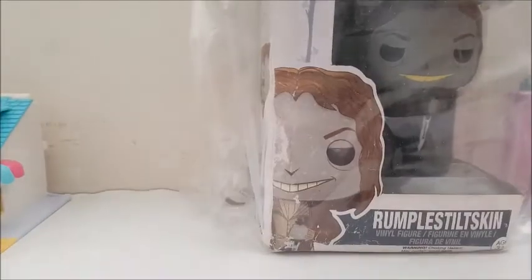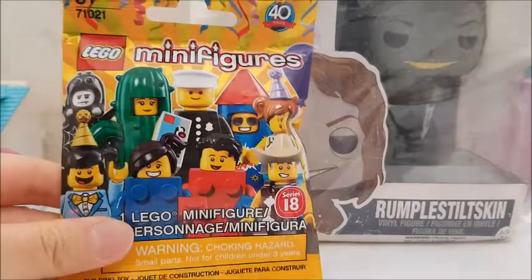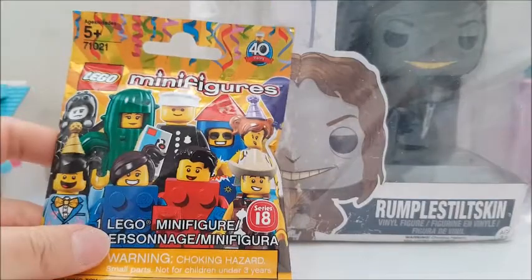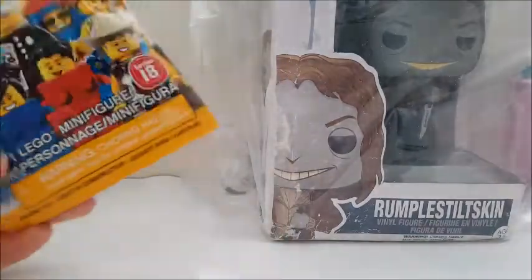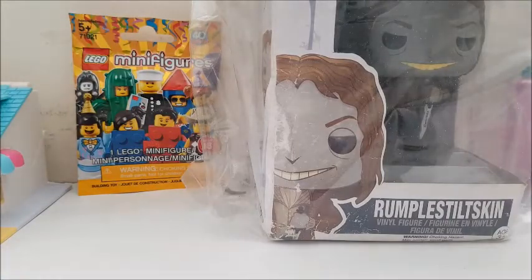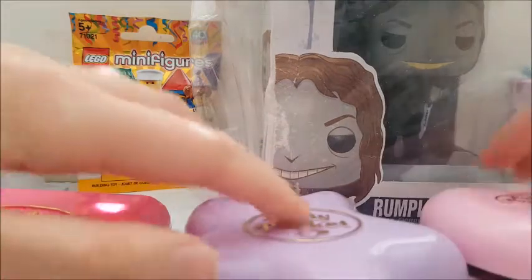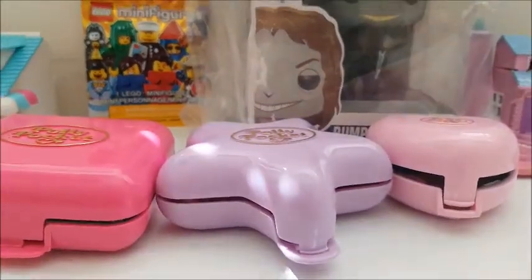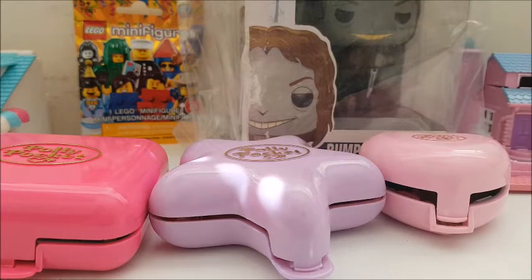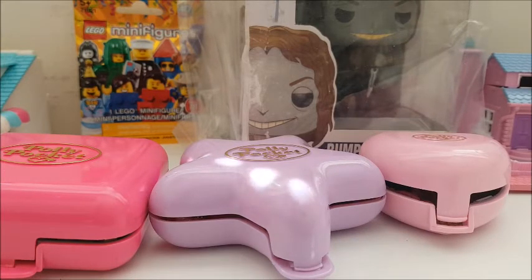Lastly, not a thrift haul, but I got another Lego minifigure from series 18 — this is the Cactus Girl I got from Chapters. I'm still on the hunt for some more policemen, but people beat me to it. Anyway, that is my pickup this week. Let me know what you thought, and let me know if you had Polly Pockets when you were kids. That's all — I'll see you guys next time. Bye!